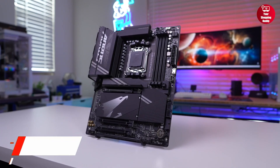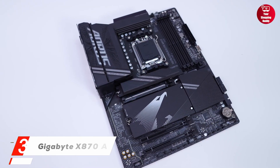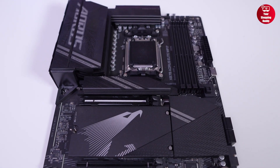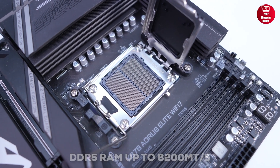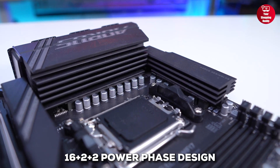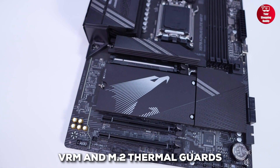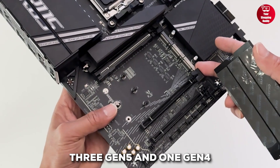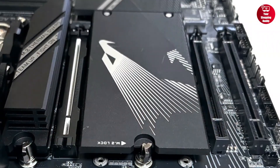At number 3, we have the Gigabyte X870 Aorus Elite Wi-Fi 7. It is a solid AM5 motherboard built for Ryzen 9000, 8000, and 7000 series CPUs. It supports DDR5 RAM up to 8200 megatransfers per second. The motherboard features a robust 16 plus 2 plus 2 power phase design, and comes equipped with VRM and M.2 thermal guards for optimal performance. You also get 5 M.2 slots, including 3 Gen 5 and 1 Gen 4, plus PCIe 5.0 for high-speed expansion.